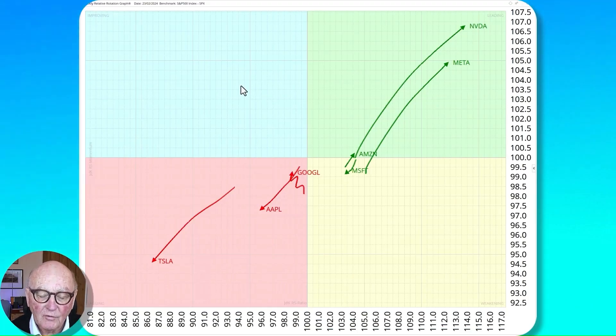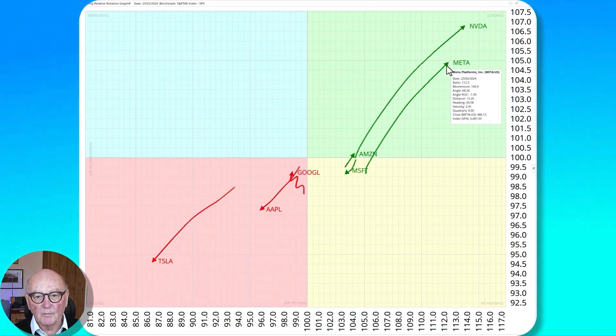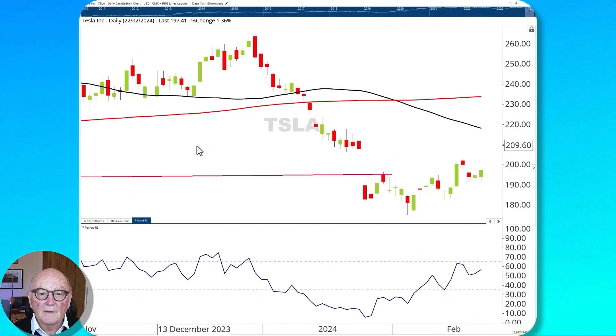Here's the magnificent seven versus an average of the magnificent seven. You'd expect generally it would be balanced left and right of the vertical because it's an average of all of them. We've got of course that long tail on NVIDIA, pushing strongly in the northeasterly direction — increasing in relative performance to the average of the group and with positive momentum. The same too with Meta — a big push up. Microsoft and Google are holding around the average; Amazon is also around average; Apple is slipping a bit; and Tesla is the sick one of the group.